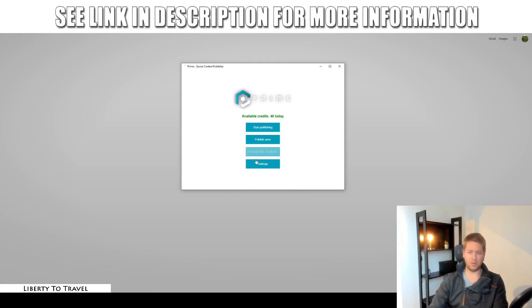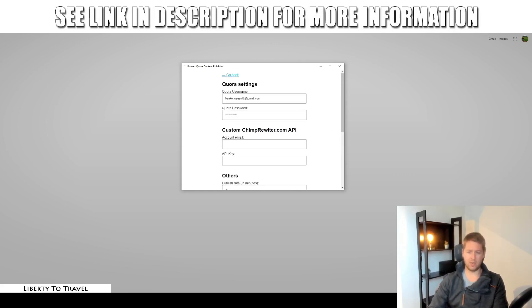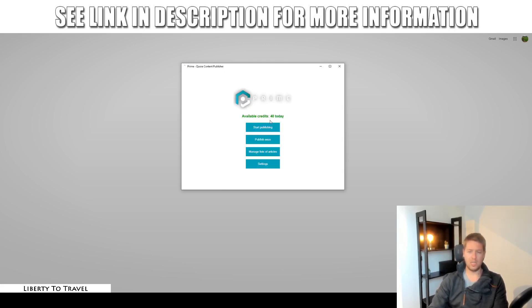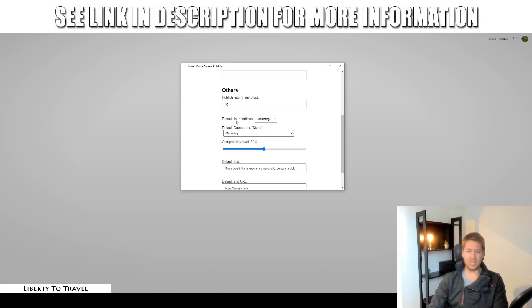In the settings, you can set up a custom ChimpRewriter.com account. Automatically, you get some free credits by purchasing Prime — you can answer 40 different questions every single day using this version. If you want to answer more than that and get more traffic, you need to set up your own account with ChimpRewriter.com and pay them a monthly fee for more credits. That will allow you to get even more traffic from Prime, but this is optional. You can also set how fast the software starts publishing — the default is every 30 minutes.